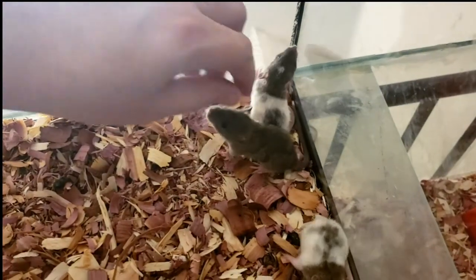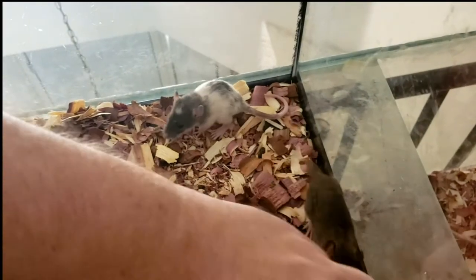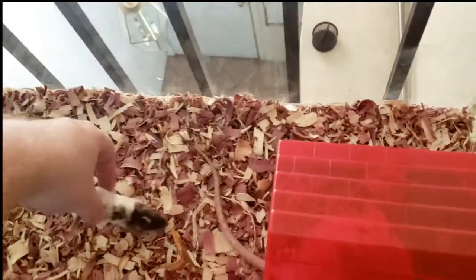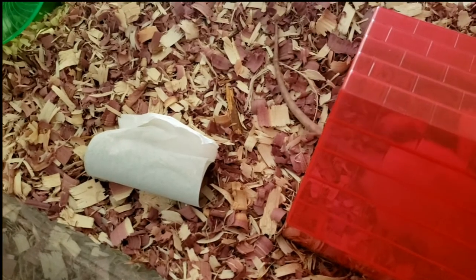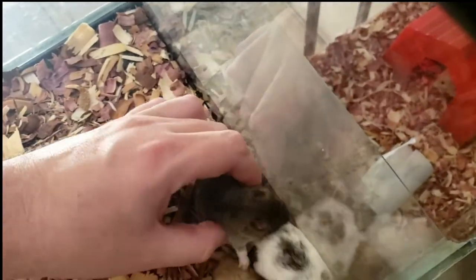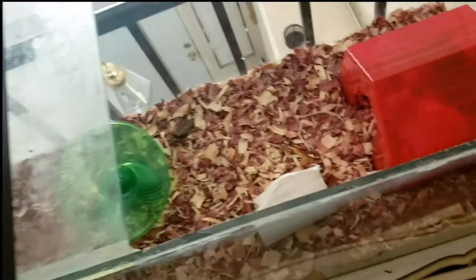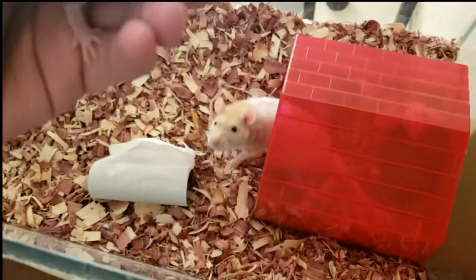I mean, look at how cute they are. It's a bit easier to tell what they are when they're older and they have balls. But so yeah, today they're getting moved into this bigger tank. Look, he looks like a little field mouse.